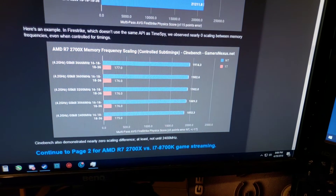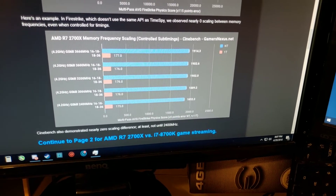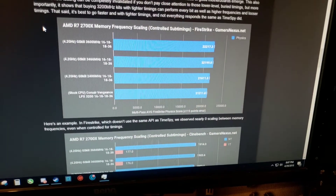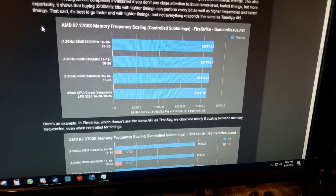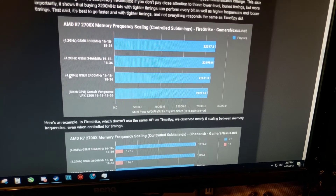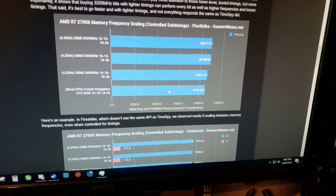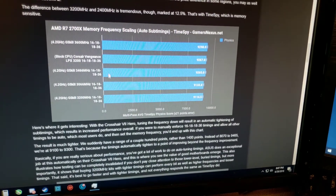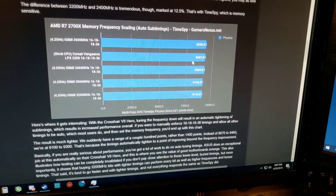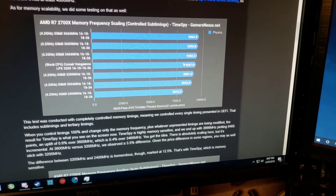Looking here at the Gamers Nexus website, you can see what they got in Cinebench R15. For frequency scaling, you can see that at 3200 versus 3600, 3400, and 2400 with the processor overclocked, we're still within five percent at a stock CPU with Corsair Vengeance. If we go up a little bit further, here's the Corsair Vengeance with auto sub-timings kicking everything else's butt, getting 9,267, and then here's with everybody else's tuned except for the Corsair Vengeance.